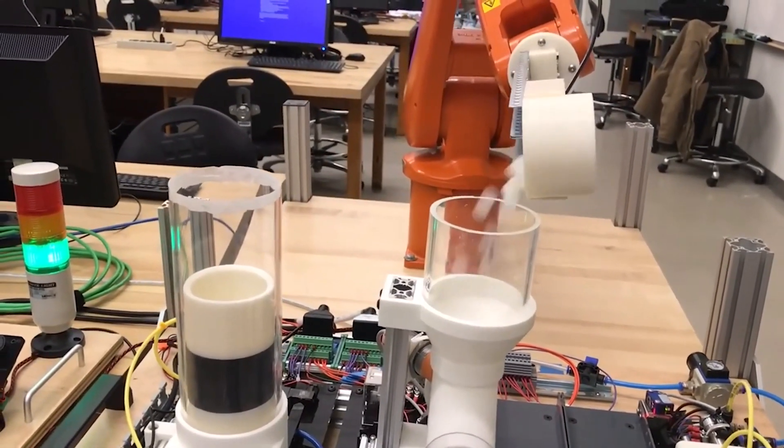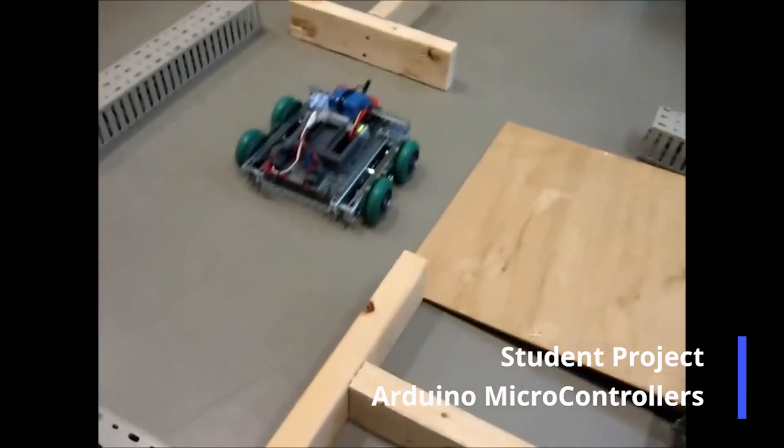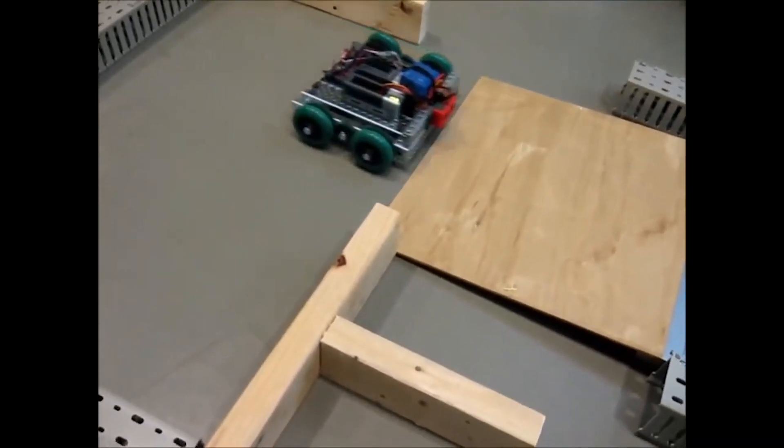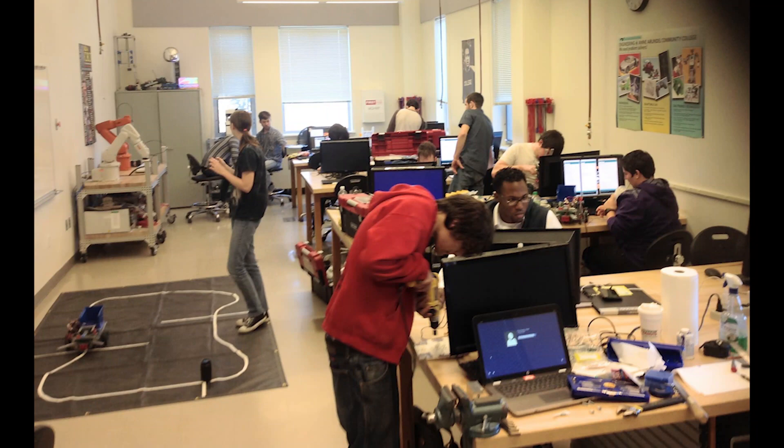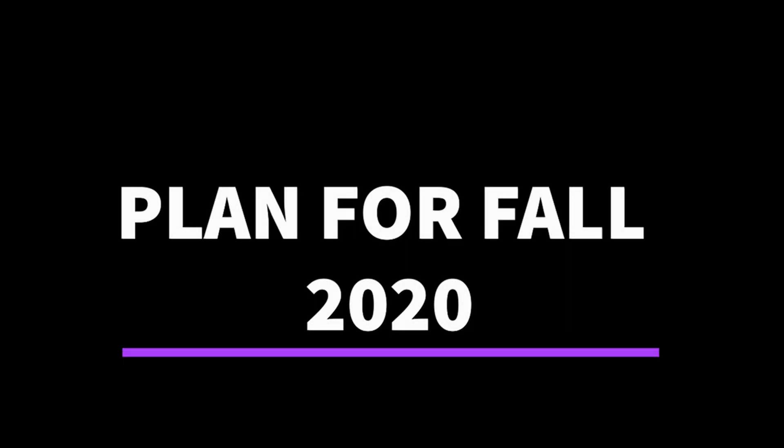A typical mechatronic class before the pandemic was full of people wiring, building, or fixing something. The COVID pandemic goes against everything that we are about, but local companies need our graduates. We wanted to tell you that we are still open, and this is our plan for fall 2020.